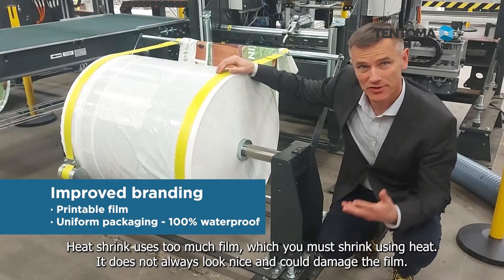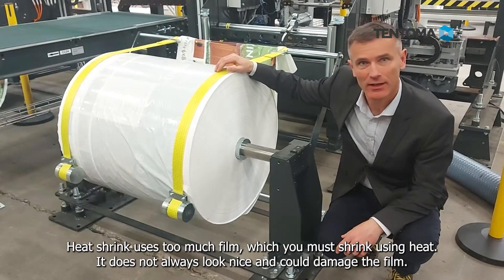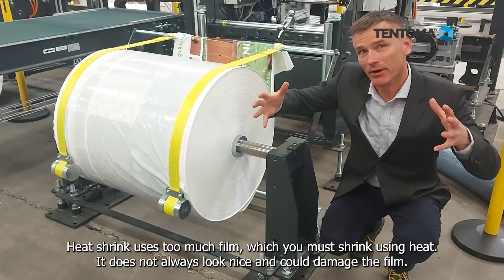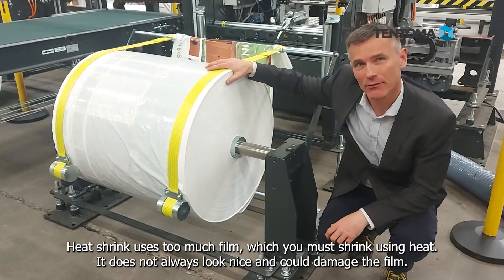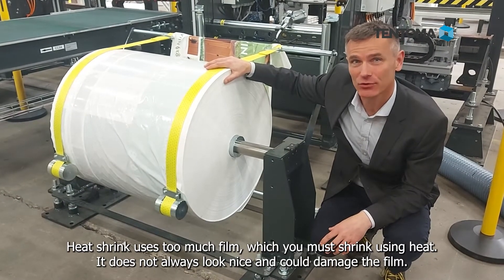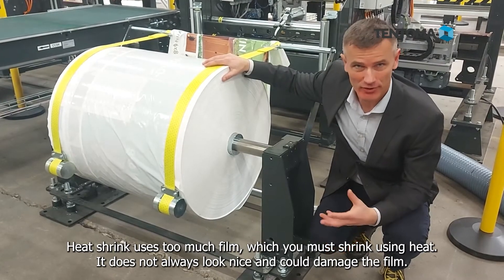As a contrast, you see the packaging process in the heat shrink technology where you have too much film that you need to heat up in order to be tight around the product, which may not always look nice and may also lead to damages on the film due to the heat impact.